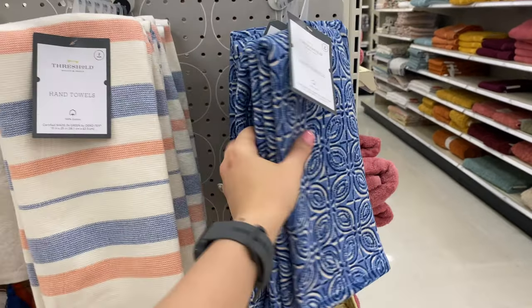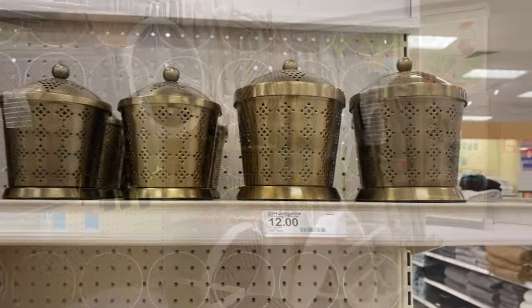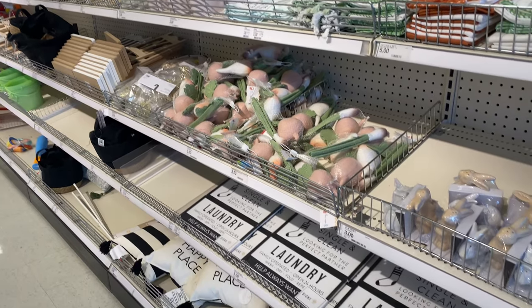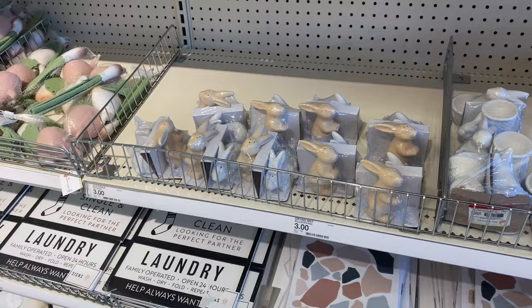Hey friends, welcome back to my channel. In today's video we are at Target to explore for new home decor finds, including what's new at the dollar spot. So if you enjoy this video, I really hope you can consider subscribing and let's just jump right in.